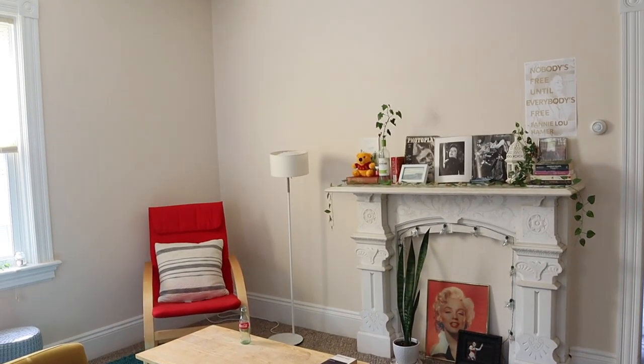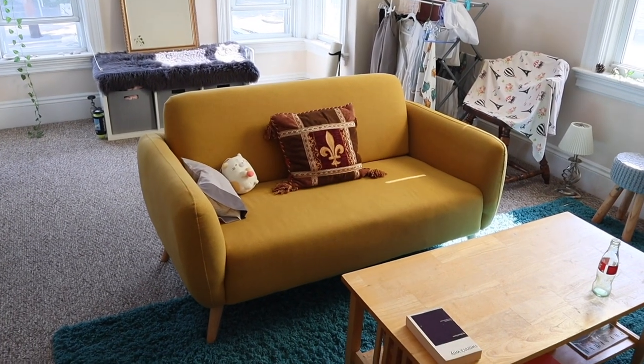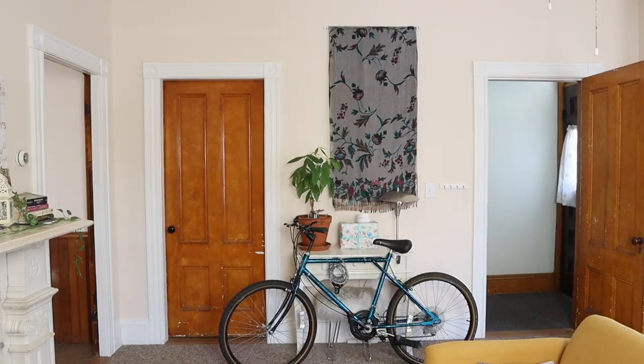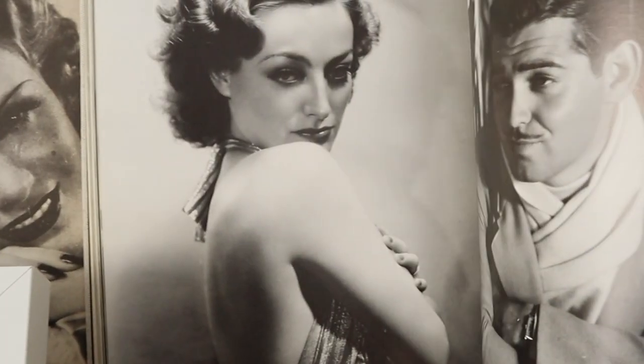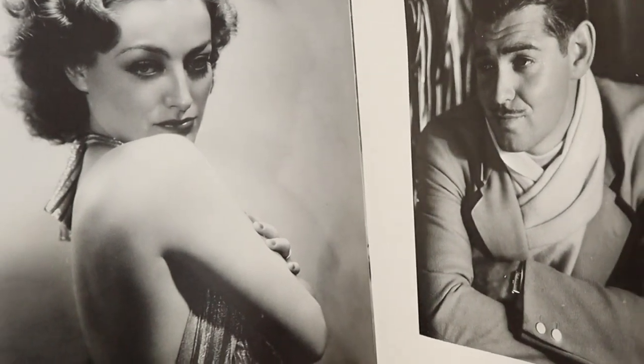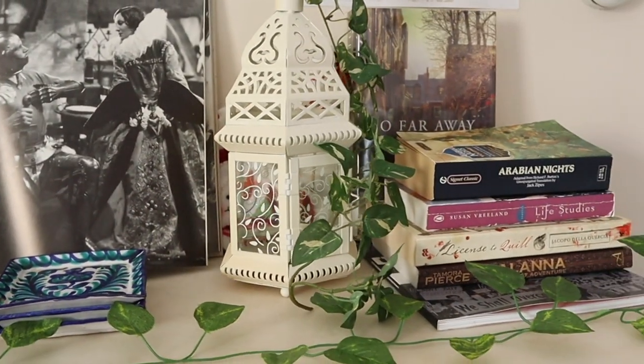Without further ado, let's have a tour. Once you enter the front door, it's the living room — it has plenty of natural light and it's so spacious. I've danced in the living room many a time and it was so fun. My then-housemate and I both loved decorating the house and we made the whole house very cozy.